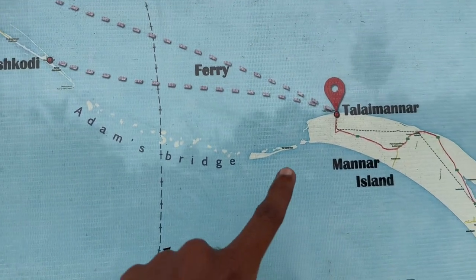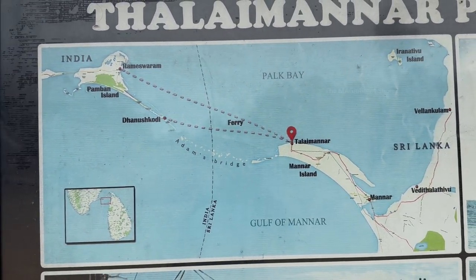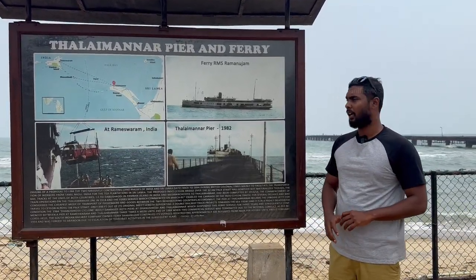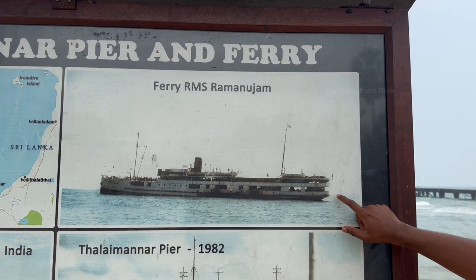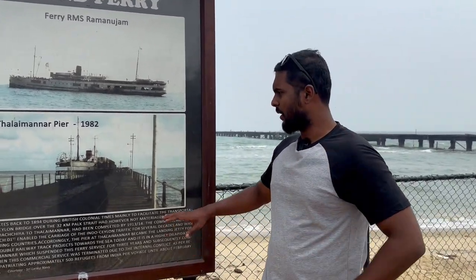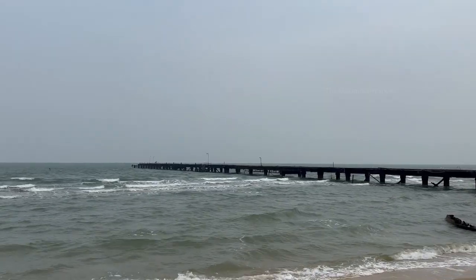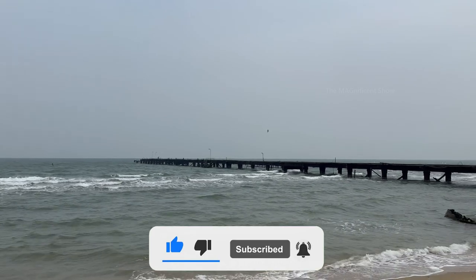The locals call this bridge Ram Sethu or Ramar Palam. There is no vehicle access to that bridge but we can possibly go by boat. It is mentioned here that from 1914, Indian workers were brought to Sri Lanka for tea plantation work, and from 1914 to 1984 a ferry called RMS Rama Unijam was operating between Sri Lanka and India carrying people and goods. There was also a railway station built in those days to bring Indian workers from the hill country by train to board the ferry. The railway track, photographed in 1982, is 960 feet long into the sea and is now destroyed, so no one is allowed to access it.